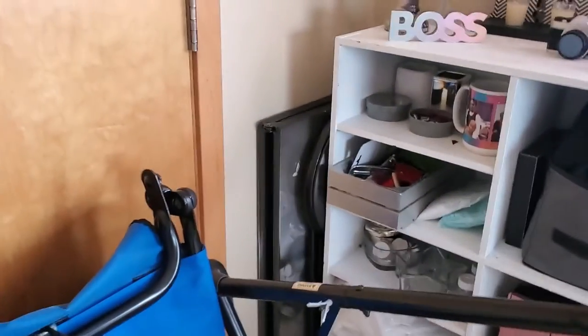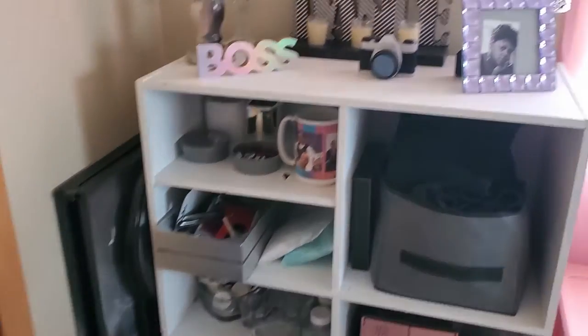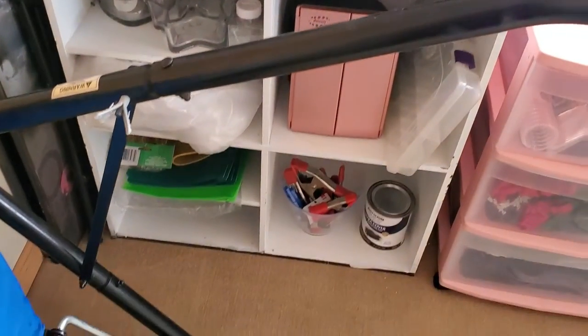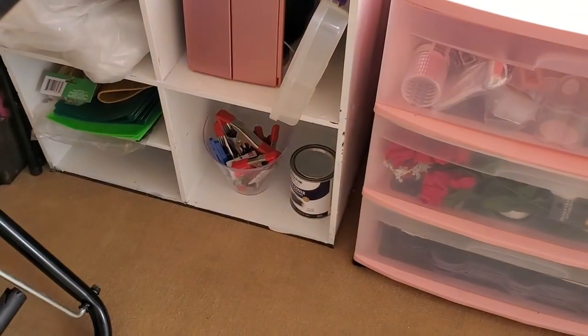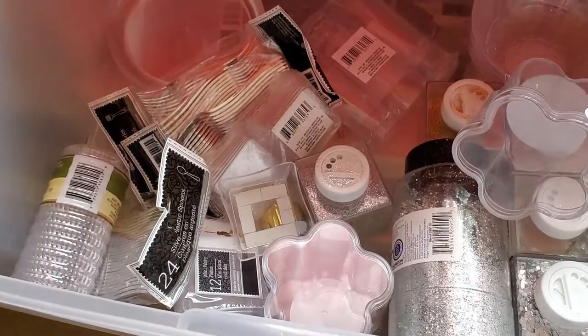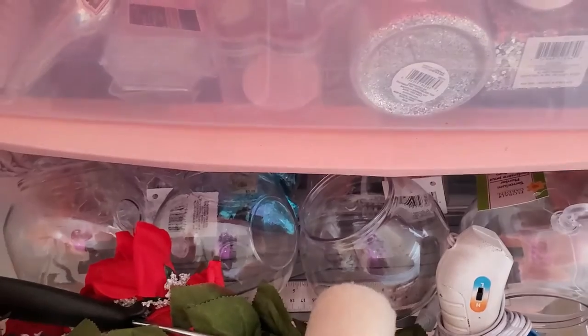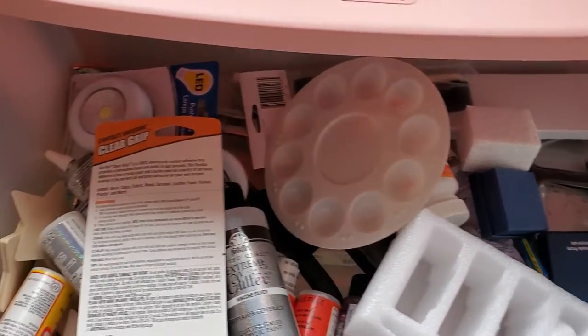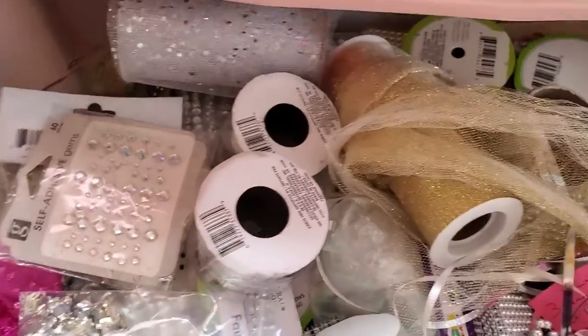Over here in this corner is my craft table and chair. On this bookshelf that I painted white — it was brown — there are supplies I use, my back cloth that's coming out soon to do those nightstands, tools and stuff. In here I have all my Dollar Tree items: glitter, bling, extra stuff, picture frames, mirrors, and all kinds of things. Up here I have all my glue sticks and miscellaneous stuff.